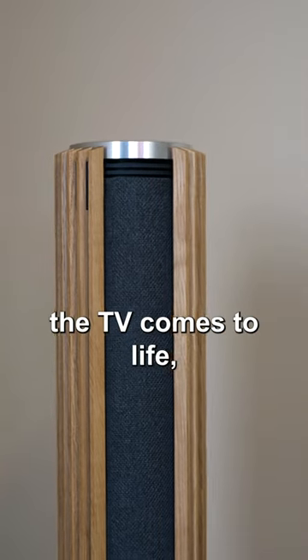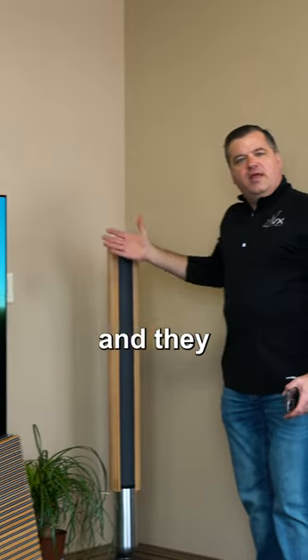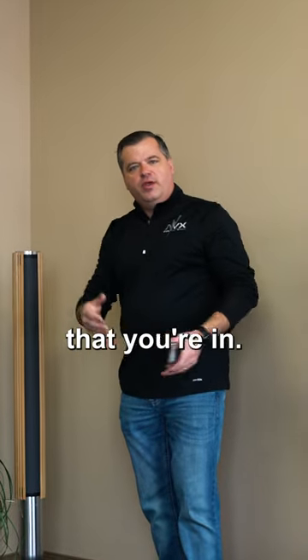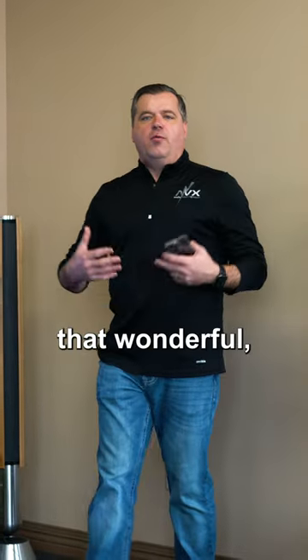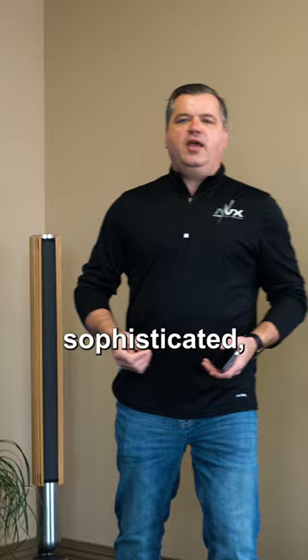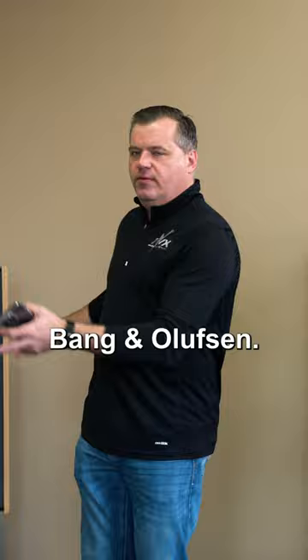So the second the TV comes to life, the speakers come to life as well. The panels open up and they calibrate themselves to the room that you're in. So no matter what room you have, we can give you that wonderful, sophisticated, amazing experience of one of the oldest audio companies in the world, Bang & Olufsen.